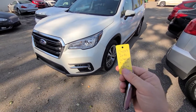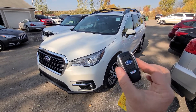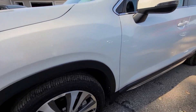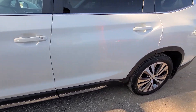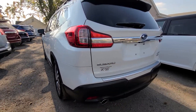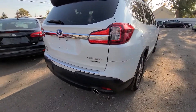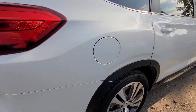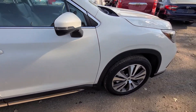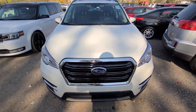Hi there. 2021 Subaru Ascent, stock number C4297, comes with a smart proximity key. The exterior body is absolutely spotless — it is in showroom condition, not one dent or scratch or anything like that.